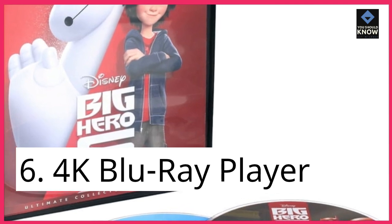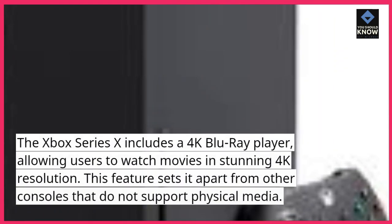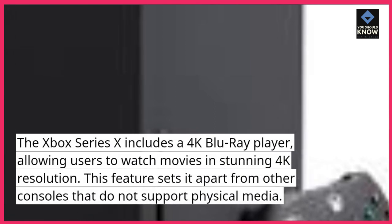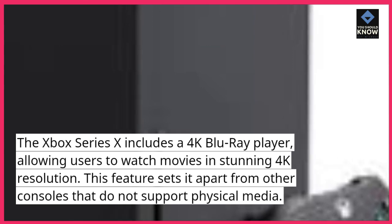6. 4K Blu-ray Player. The Xbox Series 10 includes a 4K Blu-ray player, allowing users to watch movies in stunning 4K resolution. This feature sets it apart from other consoles that do not support physical media.